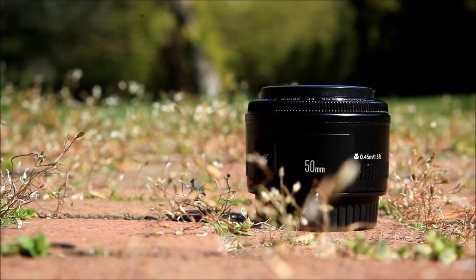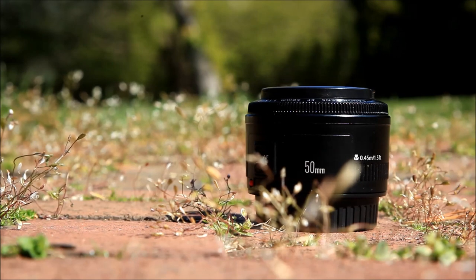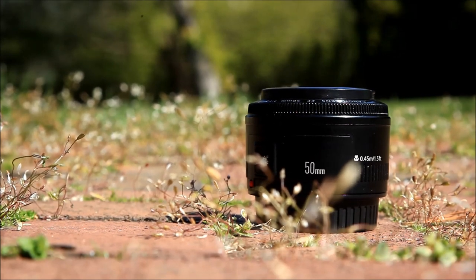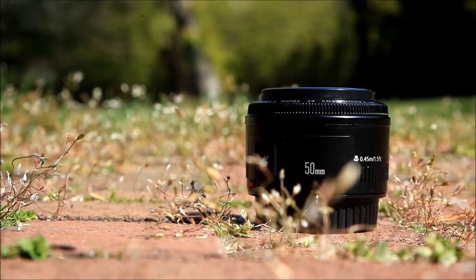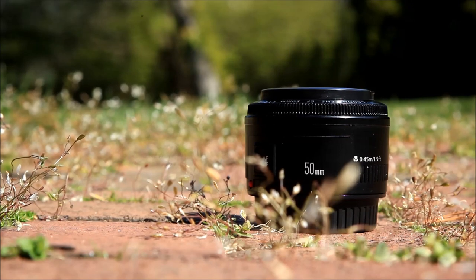The Canon 50mm F1.8 Mark II, better known as the Nifty Fifty or the Plastic Fantastic, has now been out for 30 years. And in that time, it cemented its place as the must-have affordable SLR lens for Canon cameras.